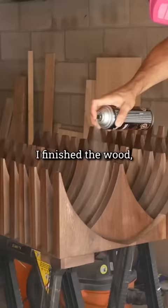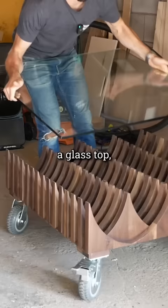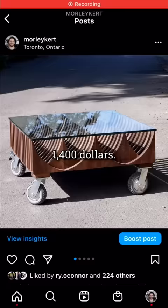I finished the wood, added some industrial casters, a glass top, and attempted to sell the table for $1,400.